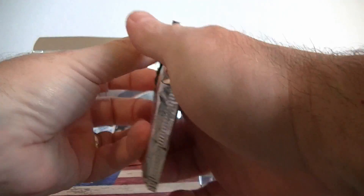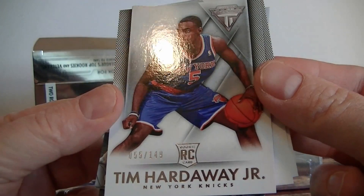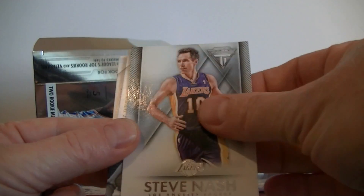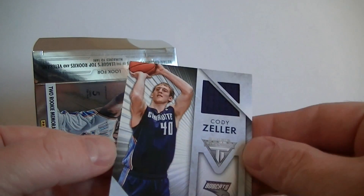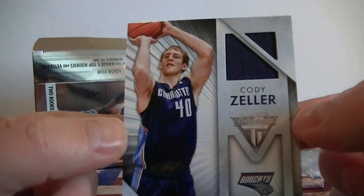One little foil pack, five cards per pack. A nice numbered card off the bat — Tim Hardaway Jr., numbered 149. Paul George. Steve Nash. The first hit: Cody Zeller, numbered 1 out of 325. That's pretty cool. I know a lot of people collect cards numbered one.